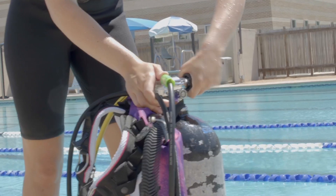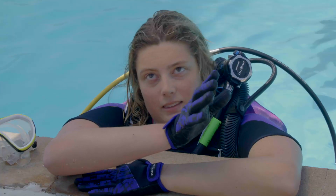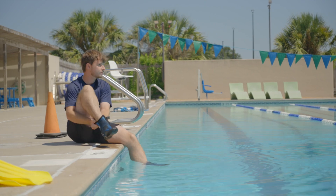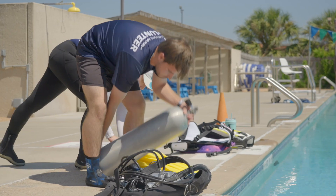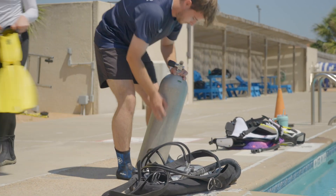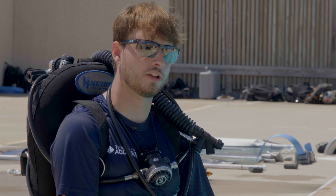I am currently a scientific diver in training, and as soon as this course went up on the schedule I instantly signed up. Originally I wanted to work in a zoo or an aquarium, but as time went on I've been able to meet these researchers. It's really opened my eyes to all the opportunities that are out there for a marine biologist.